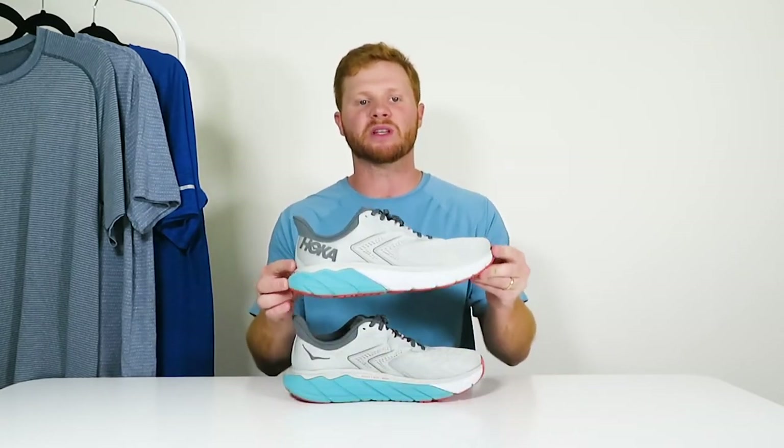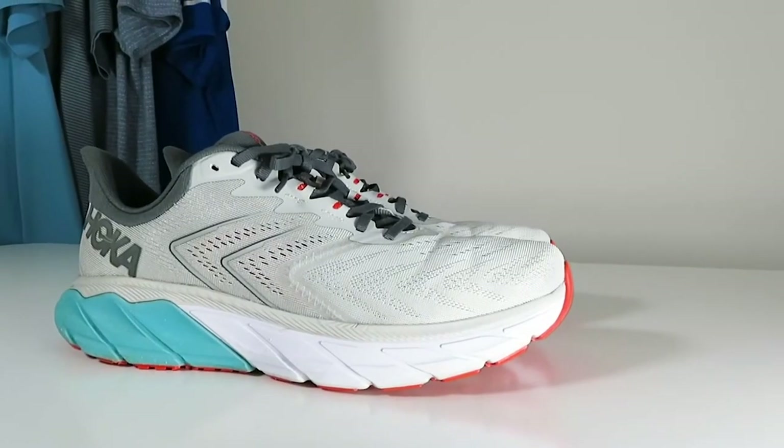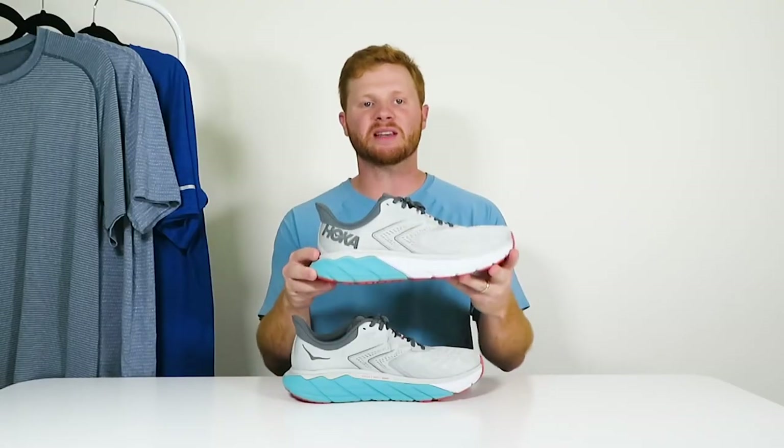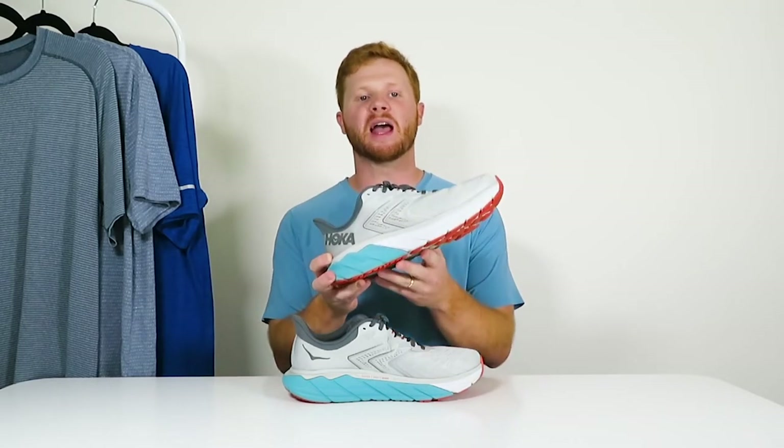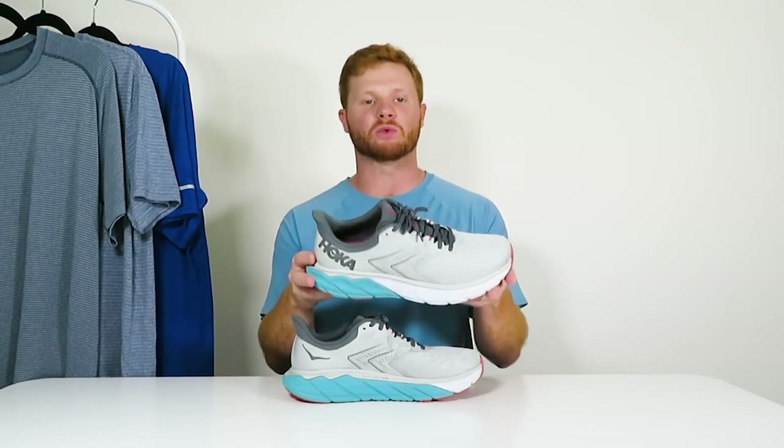The shoes I've worn before this have been either from On Running or Asics. I really like both of these brands but Hoka's oversized soles really stood out to me because I have a slightly wider foot, so I decided to give them a shot. When receiving the shoes and looking at them for the first time, they look like they have a ton of support and look like they will wear super comfortable as well. When trying on the shoes for the first time they felt really good and looked really good as well.